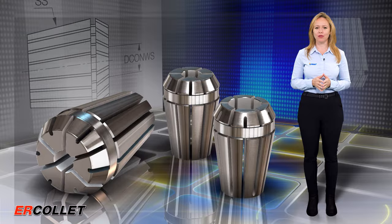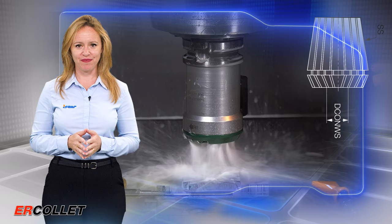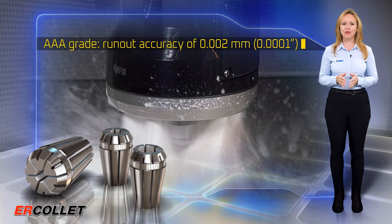The ultra-precise collets feature a non-collapsible 12-slot design suitable for use with any ER11 collet chuck. The new ERAA collets provide higher accuracy and consistent repeatability, with AAA-grade run-out accuracy of 0.002 millimeters or 0.0001 inches.